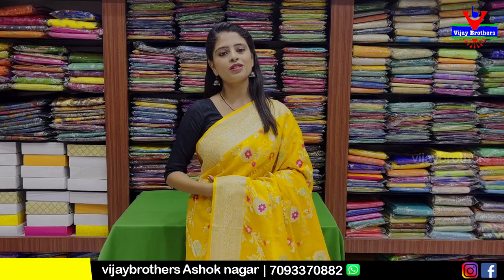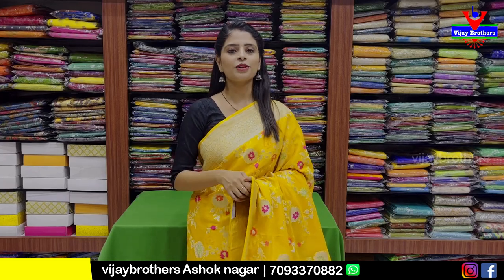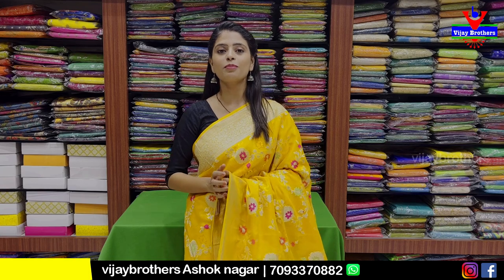Hello all. Namaste. Welcome to Vijay Brothers. This is Monica. Today I will show you Banaras Georgette.